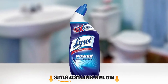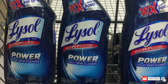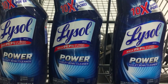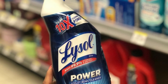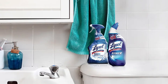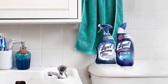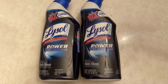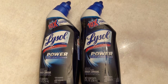At number one we have Lysol Power Toilet Bowl Cleaner. A fantastic toilet cleaner doesn't have to be pricey — the lower price is because it's mass produced and not made with all-natural ingredients. This is a very reliable product at a super low price. The big bonus is that on top of cleaning, it disinfects your toilet. Lysol kills 99.9% of bacteria and viruses and fights tough stains caused by feces and hard water.